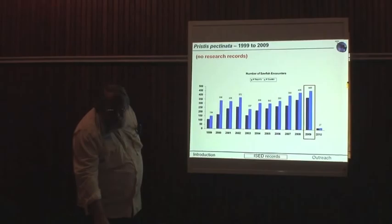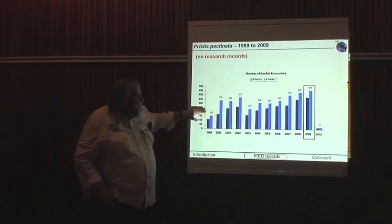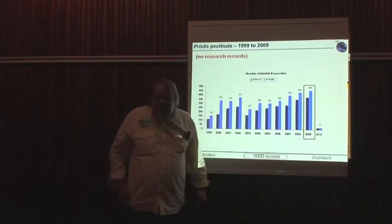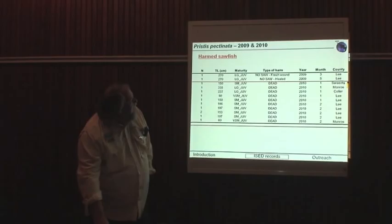Looking at how our database has grown through interview data alone — no research records — there's been a gradual rise as we're getting the word out and people are reporting back to us better each year. In 2010 and 2011 there was a drop, and we're getting some pushback from certain fishermen in Florida who are concerned that we're learning too much about sawfish and that we might put them out of business. So we're having to fight that battle.